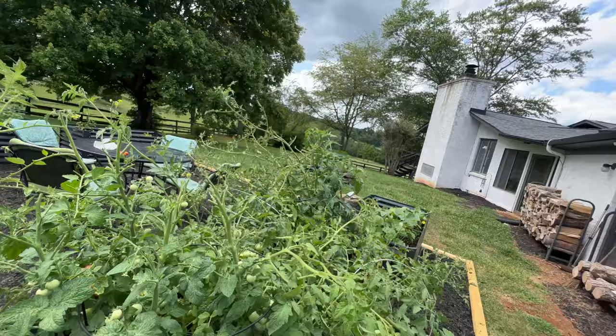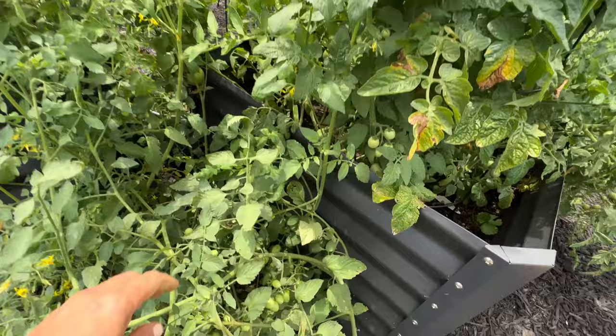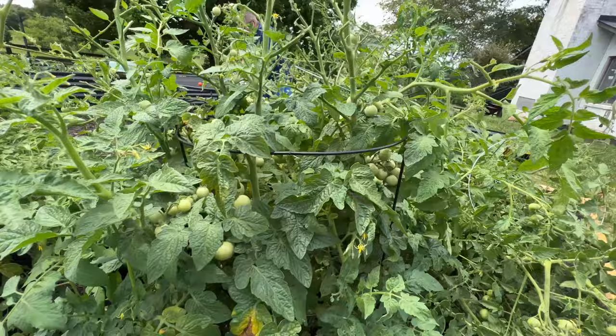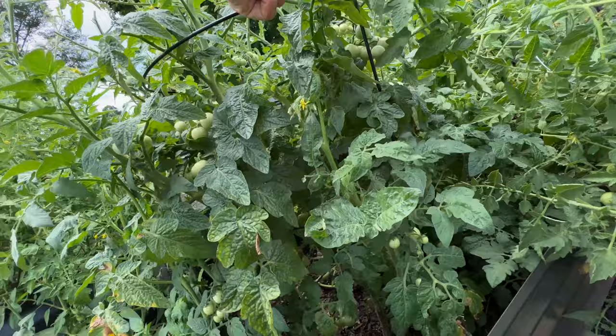We're gonna put these guys over here and keep looking. These were volunteers — they kind of grew from some of the grape tomatoes that fell over the side of the garden last year. I'm not too worried about them. You know what, I don't think it's the deer at all — I think it is strictly these little rascals.